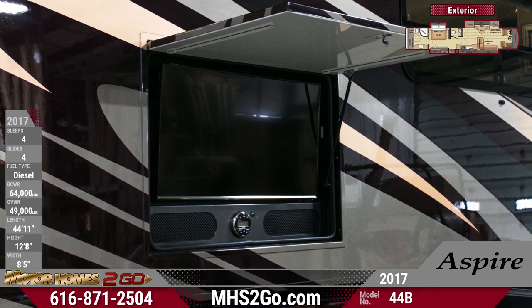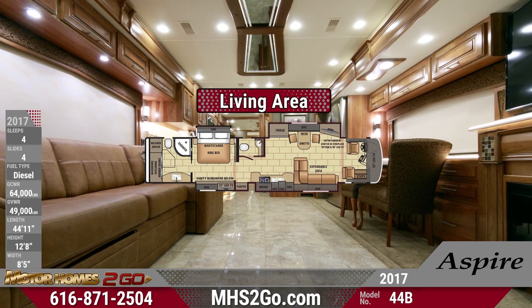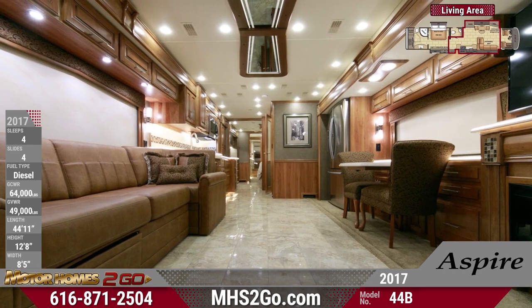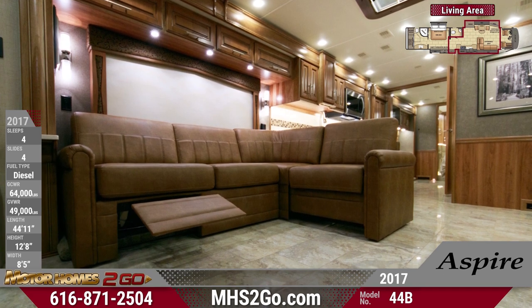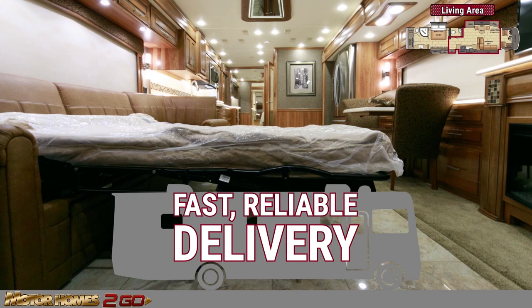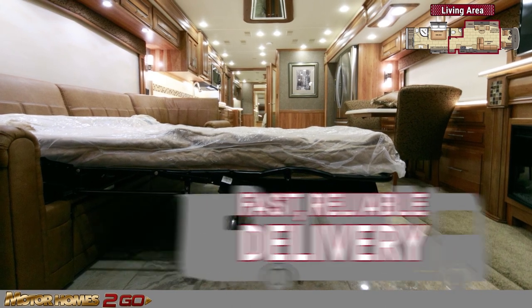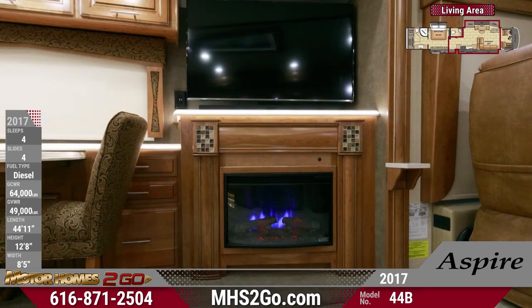Relax in sophistication in the Aspire 44B's beautiful front living area. It's utterly residential with features that you won't have to travel the world to get — just choose our fast and reliable delivery service, and Motorhomes To Go will bring your motorhome to you. An L-shaped high-to-bed sofa is the prime spot to relax while enjoying the 50-inch LED TV and the warmth of the optional electric fireplace.